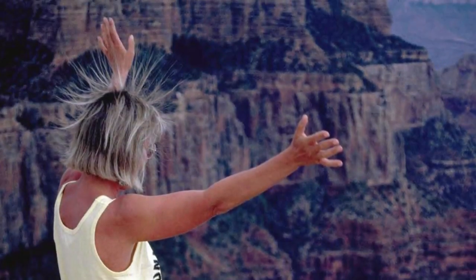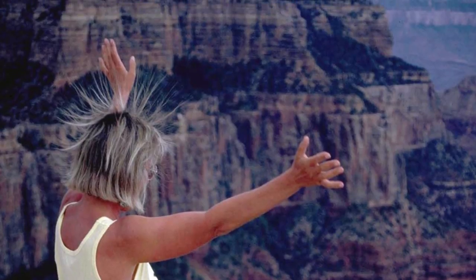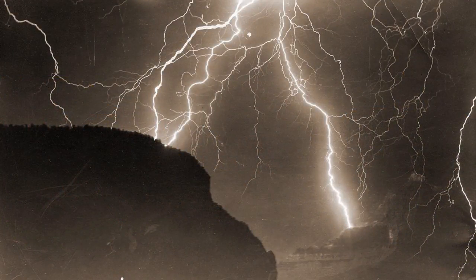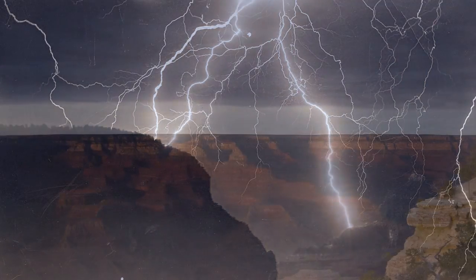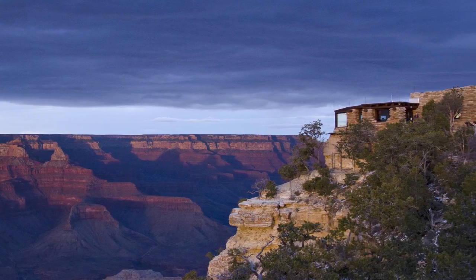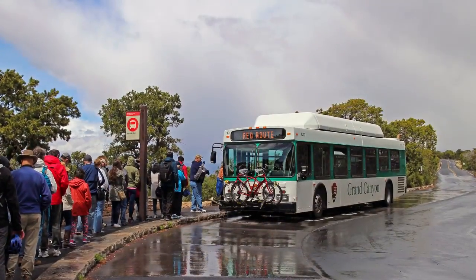If your hair stands on end, a strike is looming, meaning you should move away from the canyon edge, leave open areas immediately, and avoid rocky outcrops, lone trees, the tallest trees, poles, railings, and bodies of water. Get to a shelter like a building, a vehicle with the windows closed, or a shuttle bus as quickly as possible.